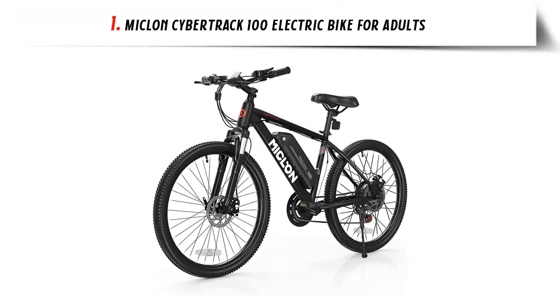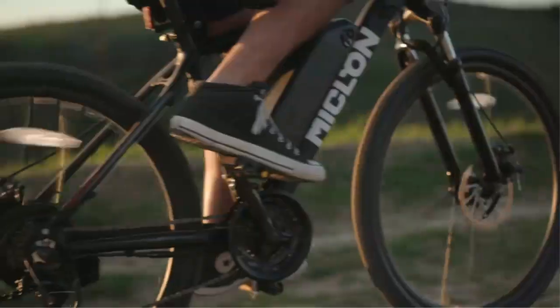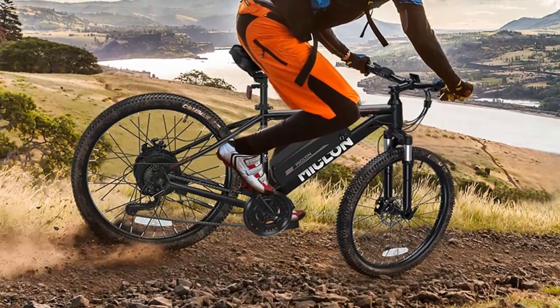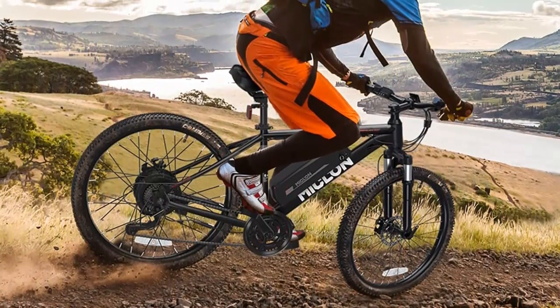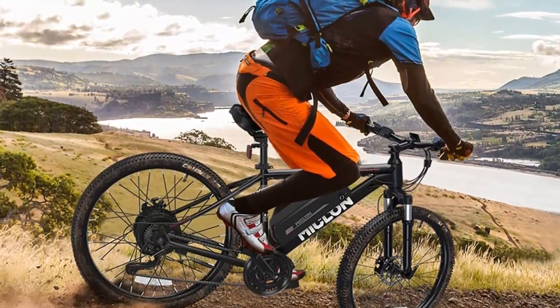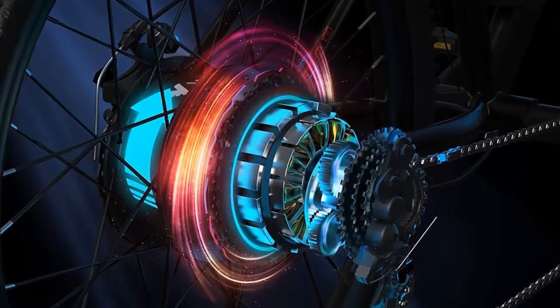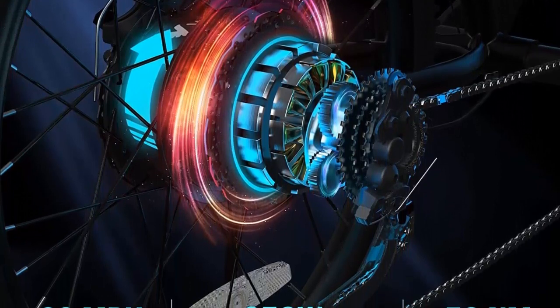Our list at number 1: Miclon Cybertrak 100 Electric Bike for Adults. Are you looking for an electric bike that combines power, speed, and comfort? Look no further than the 26-inch electric bike for adults equipped with a BFA-NG motor. With a brushless Beifeng motor, you can reach speeds of up to 20 miles per hour, making it fast and powerful.